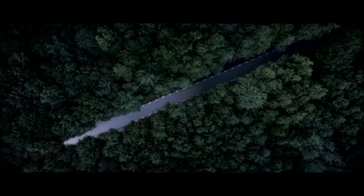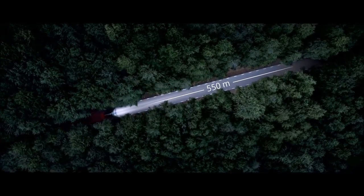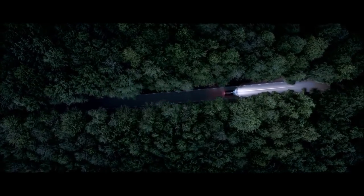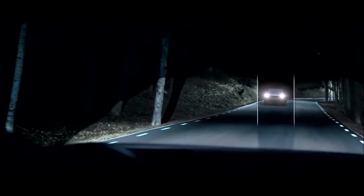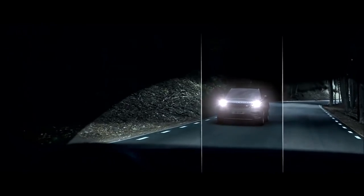The optional Matrix Laser LED headlamps deliver incredible visibility. Intelligent High Beam Assist maximizes the number of high beam sections around oncoming traffic for ultimate visibility, whilst casting a shadow in front of oncoming vehicles for optimum safety.